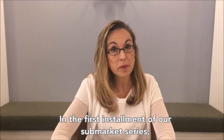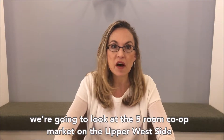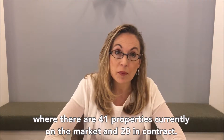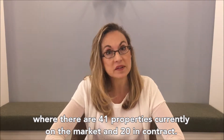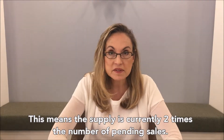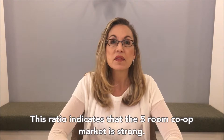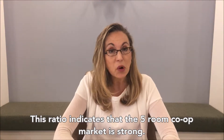In the first installment of our sub-market series, we're going to look at the five-room co-op market on the Upper West Side, where there are 41 properties currently on the market and 20 in contract. This means the supply is currently two times the number of pending sales, which indicates that the five-room co-op market is strong.